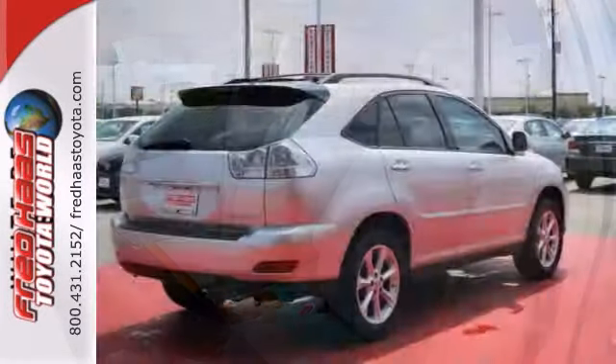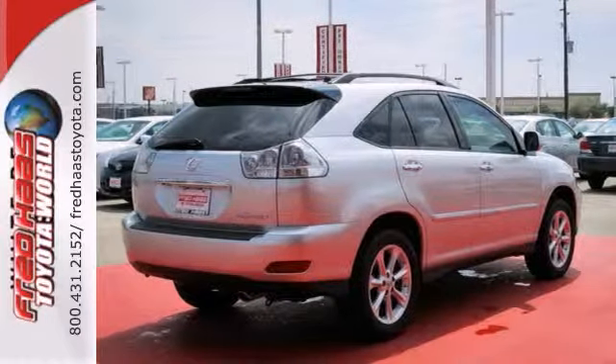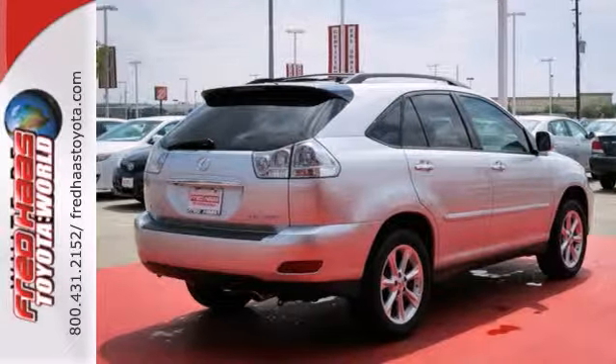With wood grain interior trim and a lifetime engine warranty, this Lexus will not be here for long. Come take a test drive today.